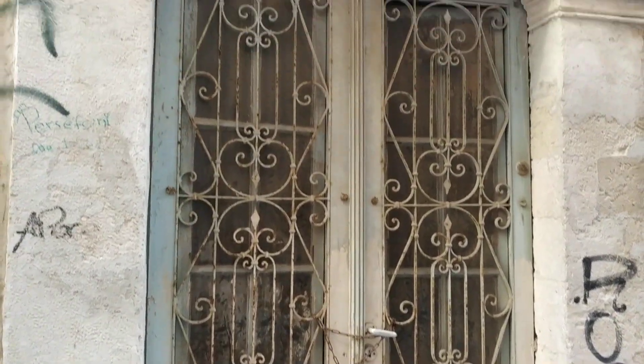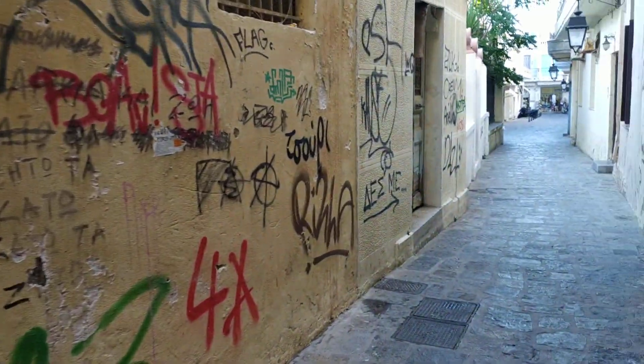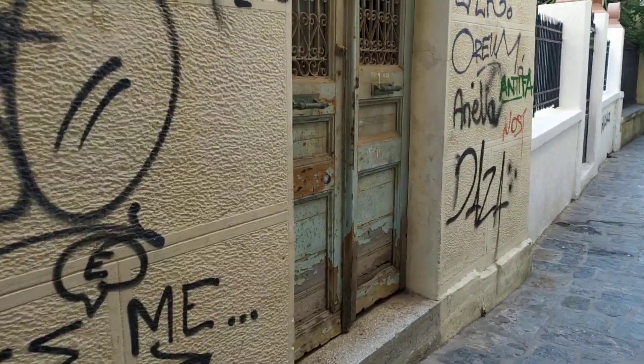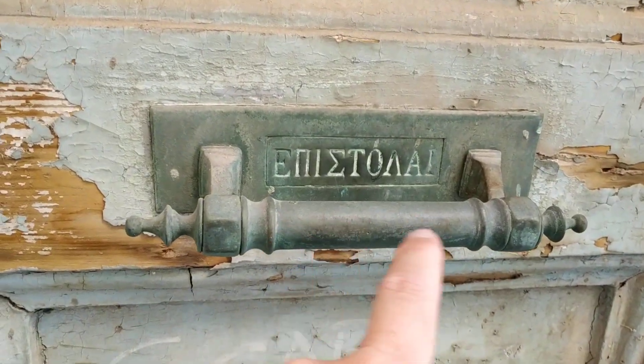Look, these are the hidden treasures. Look at this door here. I love those doors. Here is written for the letters.